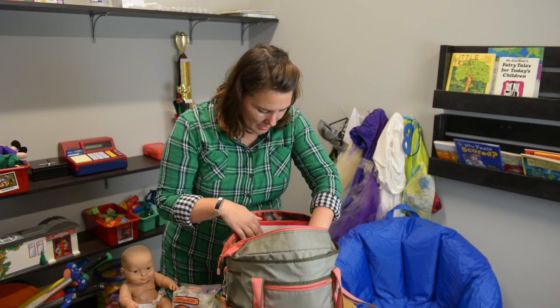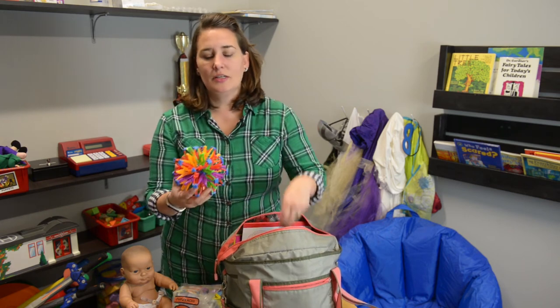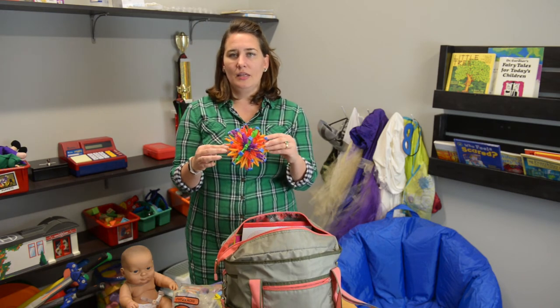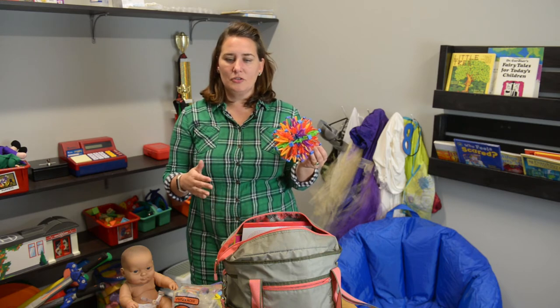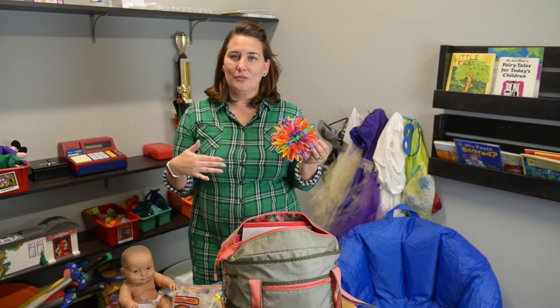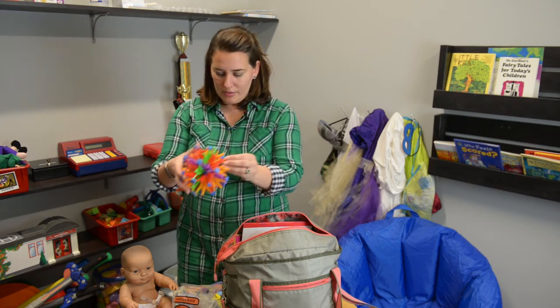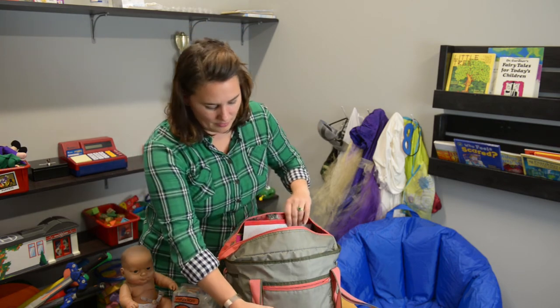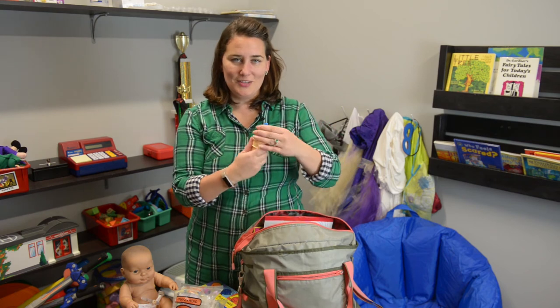We also do a lot of deep breathing and calming activities. Here's a breathing ball that mimics the breath you should be making while taking deep breaths — breathing in through your nose and out through your mouth. Kids can mimic that and slow down their breath as needed. We also have bubbles to help with that too.